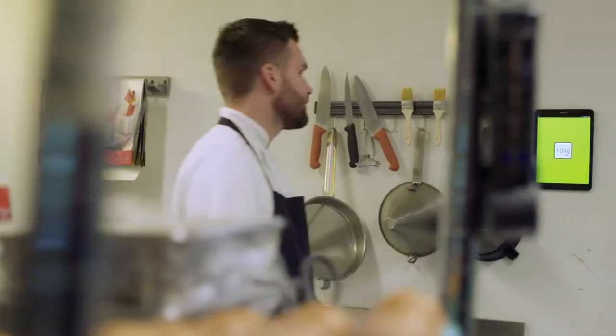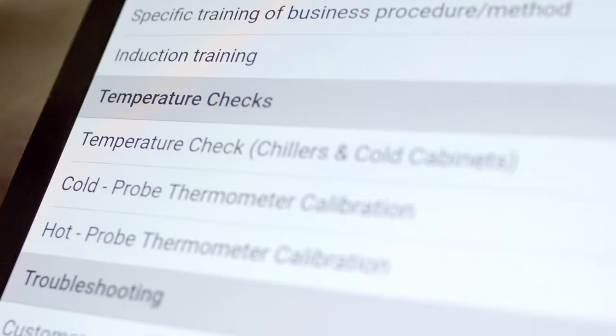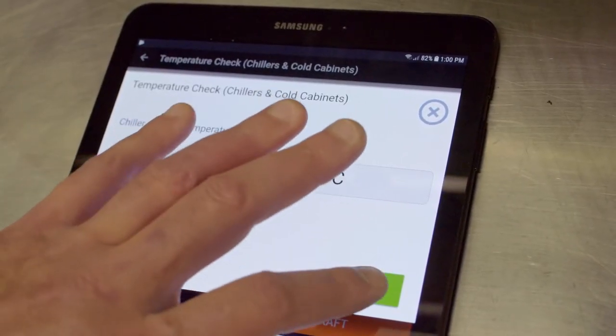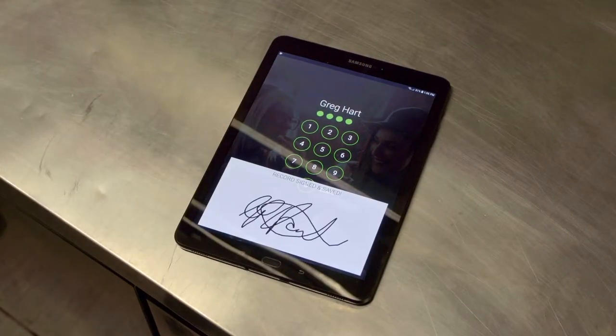Now we find that when we need a form, it's on the app. When we want to take a temperature, we just press the buttons. I'm not being asked by the staff to show them how to fill these forms out anymore, because Safe Food Pro has simplified it so much for them. I'm showing them once, they understand and they do it. That's the beauty of it.